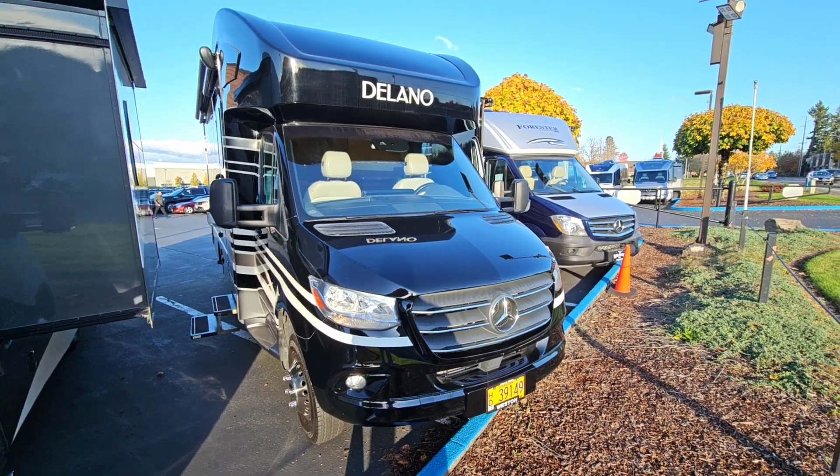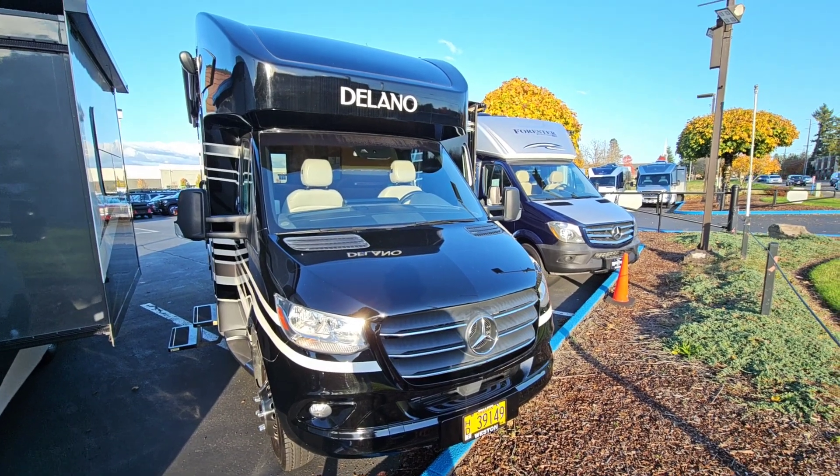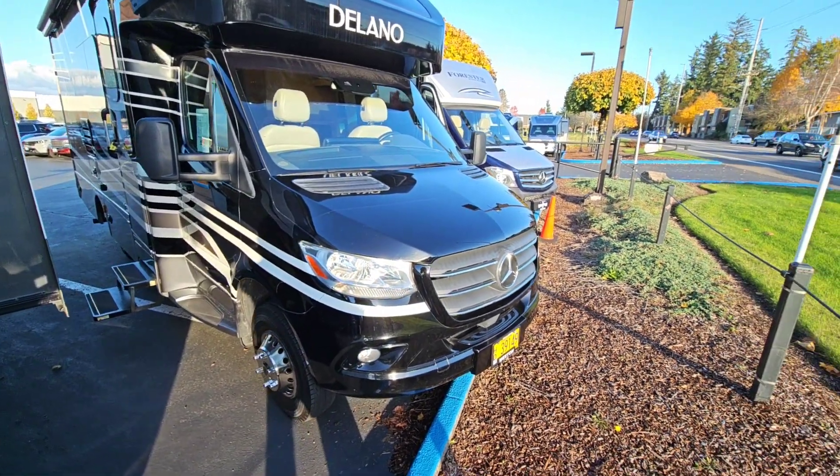Hello and welcome to Weston Dealerships again. Wanted to show you another coach that we got here. This is a 2020 Ford Motorcoach Delano, which is their flagship.